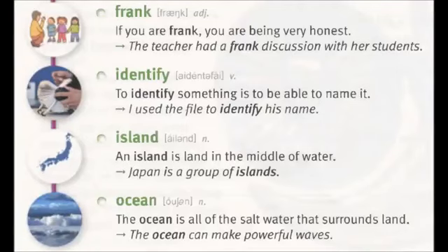Identify: to identify something is to be able to name it. I use the file to identify his name. Island: an island is land in the middle of water. Japan is a group of islands.